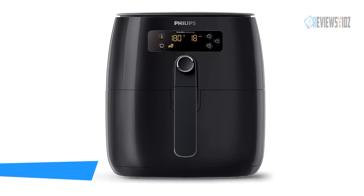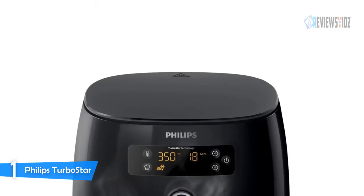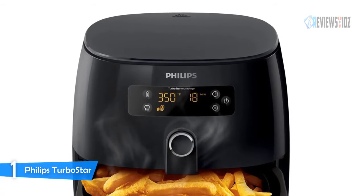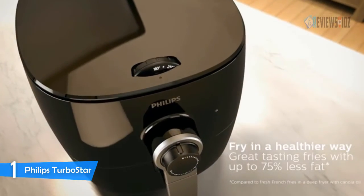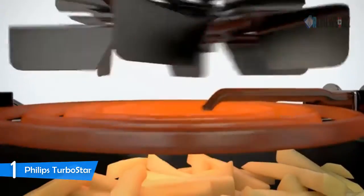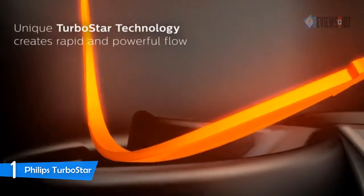Number 1: Philips Turbostar Air Fryer. The Philips Turbostar Air Fryer technology delivers perfect crispy-on-the-outside, tender-on-the-inside results. With the keep warm function, you can keep food ready to go for up to 30 minutes after cooking. In addition to the heated airflow, powerful direct heat from above quickly crisps the food for delicious, golden brown results while draining excess fat.